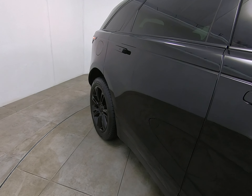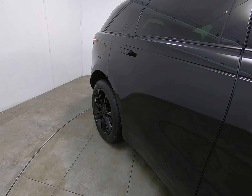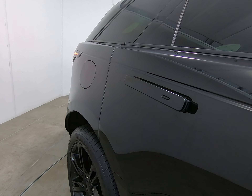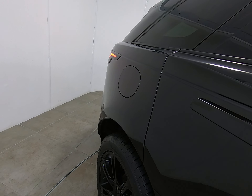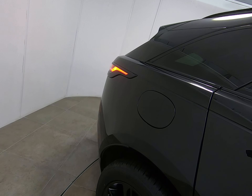Moving on to the rear door — in identical condition. Once again struggling to see anything detrimental to point out at all. Moving along the door, that includes no marks under the door handle lever and no chips to the door edge. Onto the rear panel — exactly the same, can't see anything to point out.